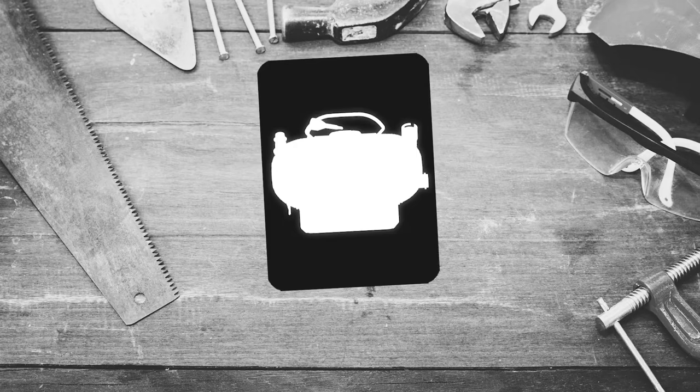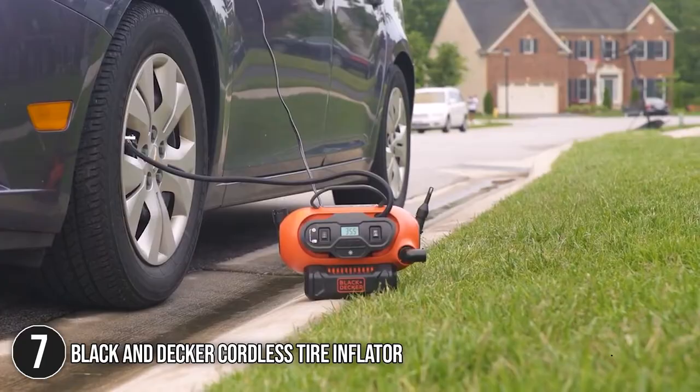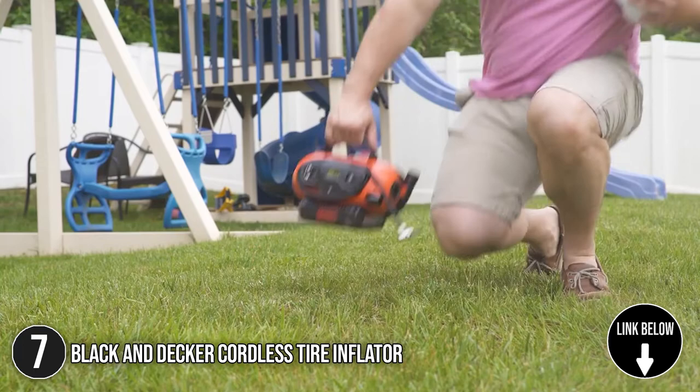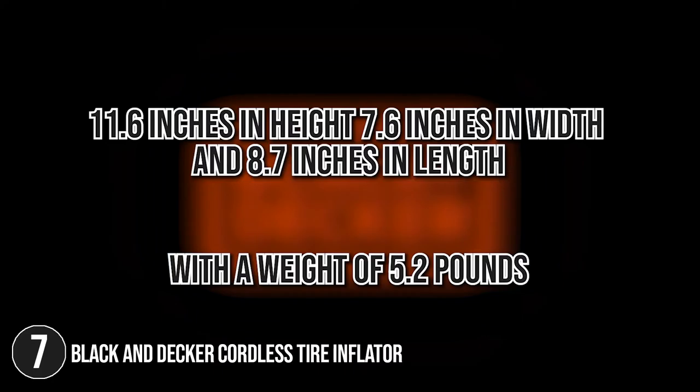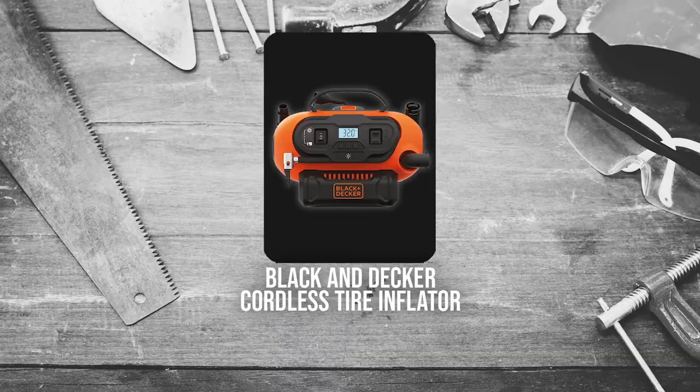The 7th tire inflator on our list is the Black & Decker Cordless Tire Inflator. If the traditional gauges and settings of inflators intimidate you, the Black & Decker Cordless Tire Inflator may help you get started. This item has straightforward and intuitive settings that novice drivers or bikers can approach quickly. In terms of dimensions, it is 11.6 inches in height, 7.6 inches in width, and 8.7 inches in length, with a weight of 5.2 pounds. TrustedShoppyGuy.com has awarded the Black & Decker Cordless Tire Inflator a 4-Badge Rating.